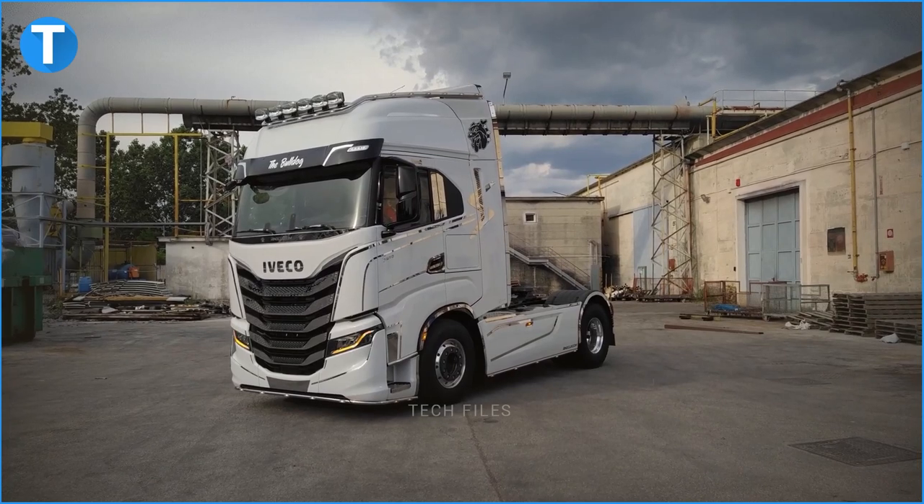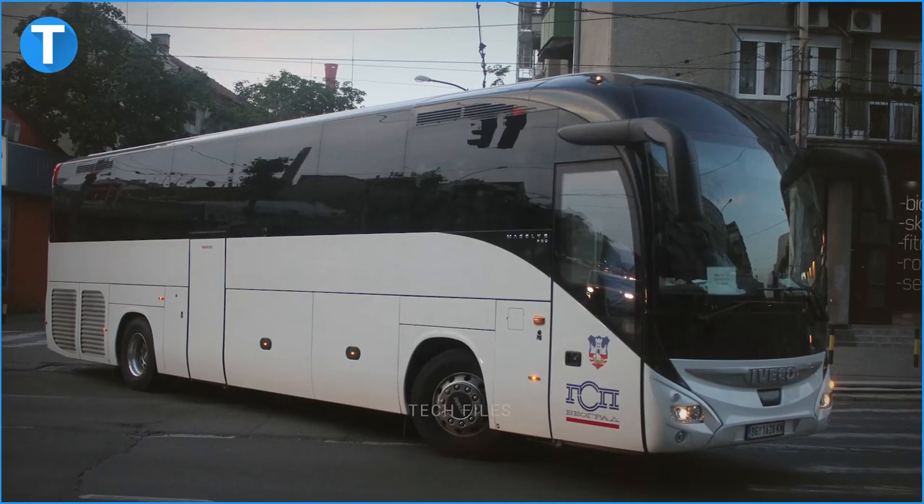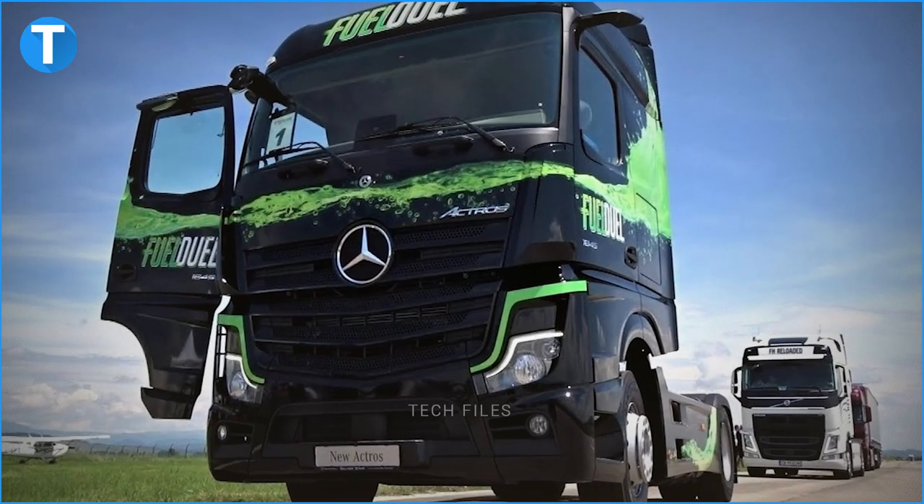Various brands under IVECO include IVECO Trucks, IVECO Bus, Heuliez Bus, Astra, Magirus, IVECO Defence Vehicles, and IVECO Capital. Its joint ventures include SAIC IVECO for light and medium vehicles, SEIC IVECO Hongyan SIH for heavy vehicles, and SEIC IVECO FPT Hongyan SFH for engines and heavy vehicles. Current models of the IVECO vehicles include IVECO Daily, IVECO S-Way, IVECO Stralis, IVECO Tractor, IVECO Magirus, IVECO Daily Bus, and others.